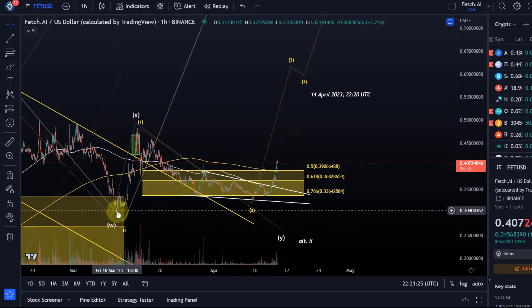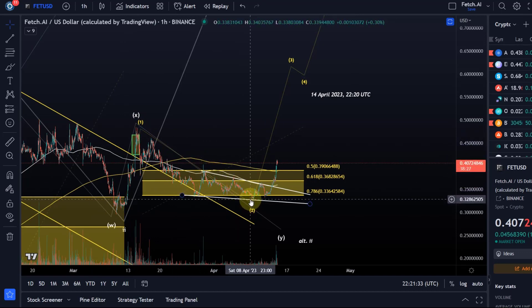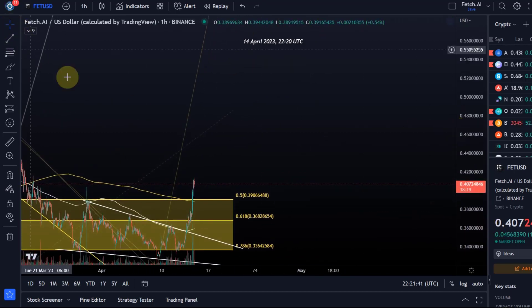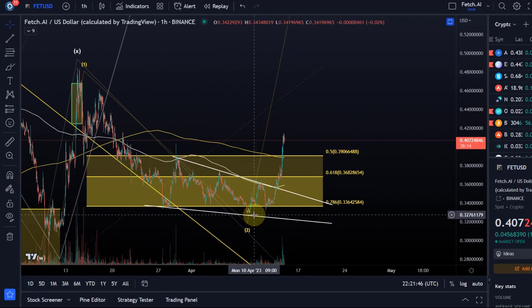We can currently see that we rallied in a wave one from the 10th of March low, and we came down in a wave two - we could still reset wave two lower. But we also have this descending wedge that we discussed in yesterday's video, which has bullish implications. The descending wedge is a bullish pattern, plus we had the 78.6% retracement and never saw a sustained break below our support area, so there was a good chance we could rally higher.